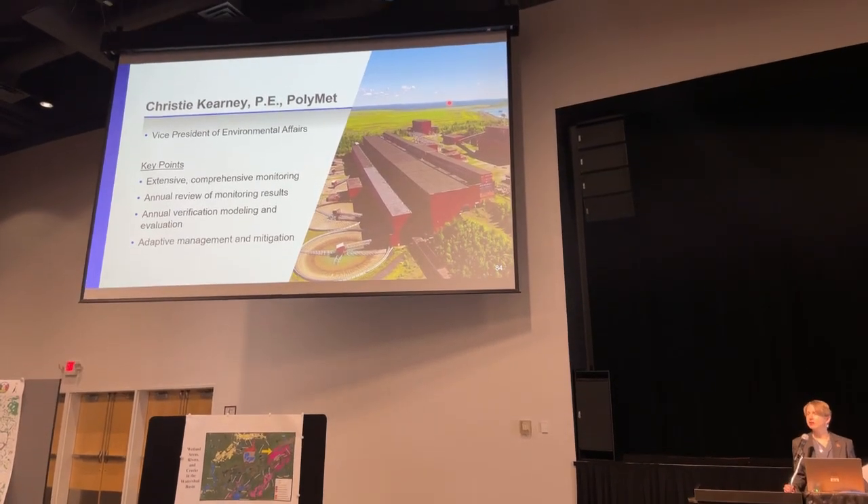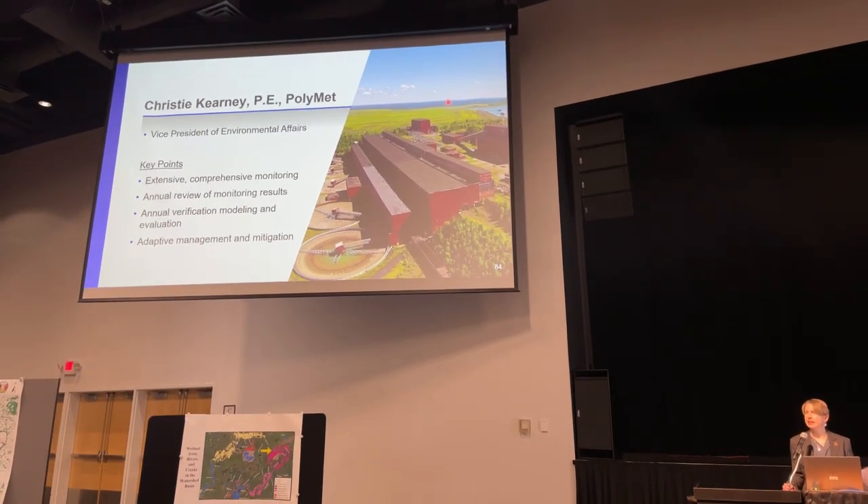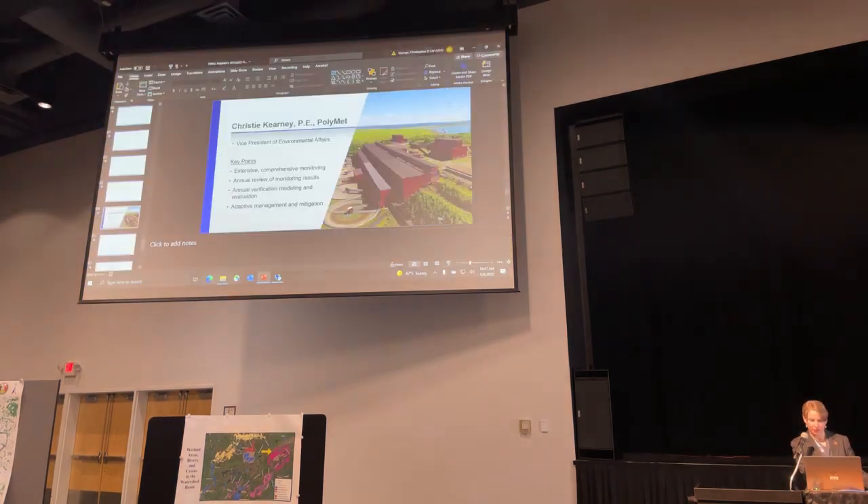I'd like to take a moment. My name is Christy Kearney — Kearney is K-E-A-R-N-E-Y. I'm going to take a moment to step us back.